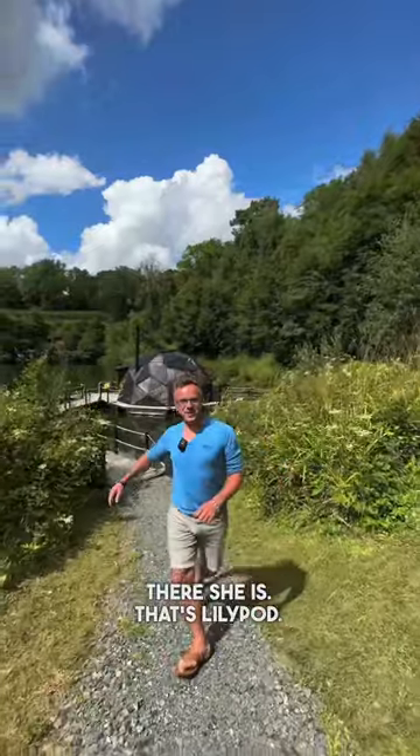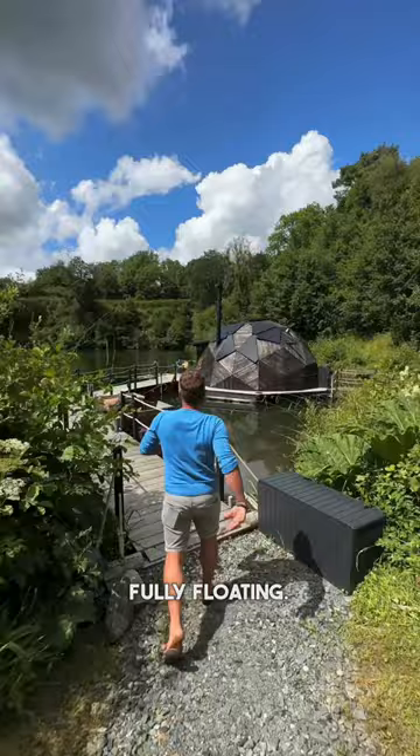There she is. That's Lily Pod. Is she floating? Welcome aboard. Fully floating. I know right, it is crazy. Oh my gosh.